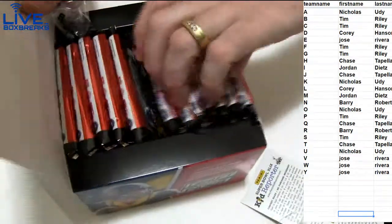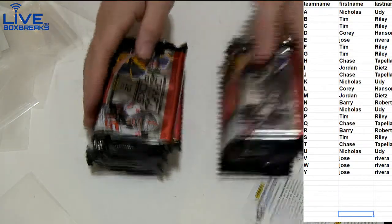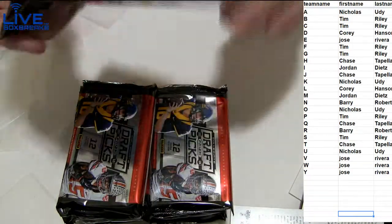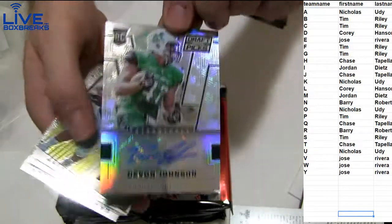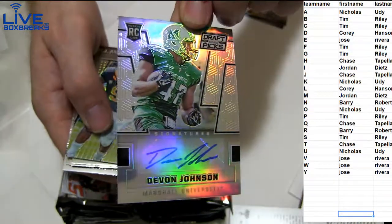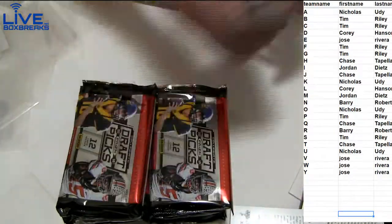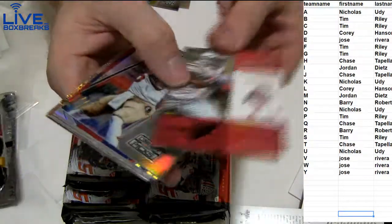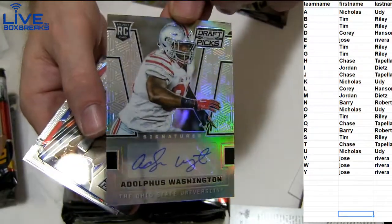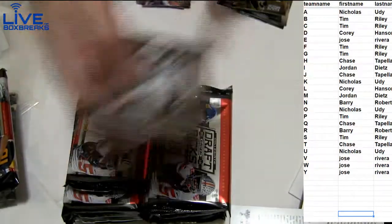Good luck everybody. Looking for that Wince or Goff — even a Lynch will do. With the bat, Devon Johnson, Otto. And for Chase, T.A.P. Prism Anderson and Clay Matthews. Dolphus Washington. I'm going to go to Jose. Winston Prism, Sanders Prism, Derek Carr.